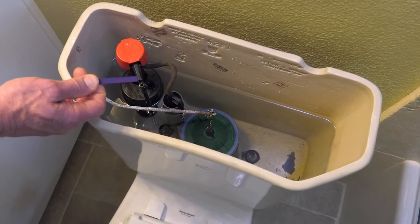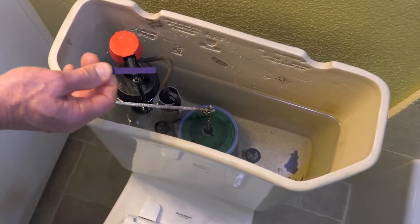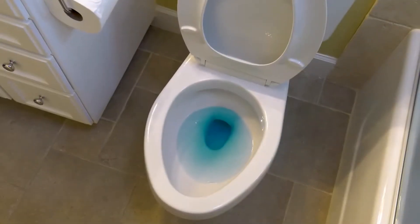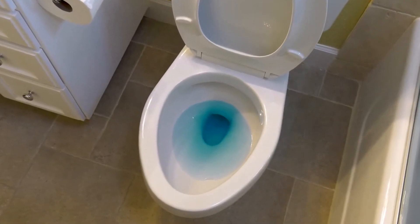What you need is to open the water tank in the back and add a few drops of food coloring. After you wait for about half an hour or so, check the toilet bowl again. If you can see the color in the water, it means that you have a leak somewhere.